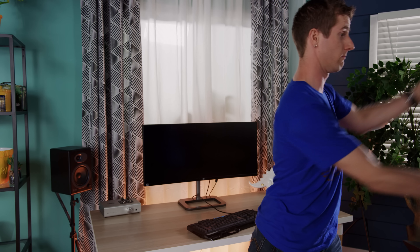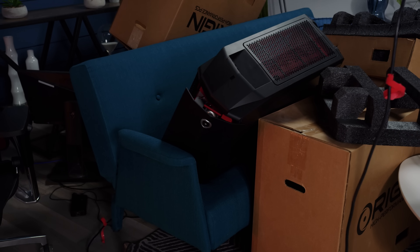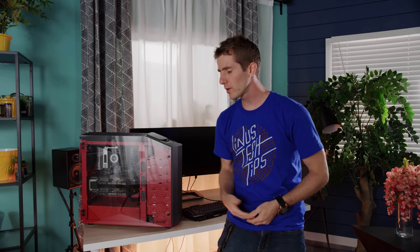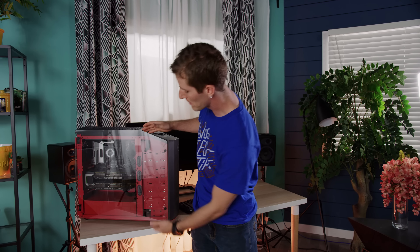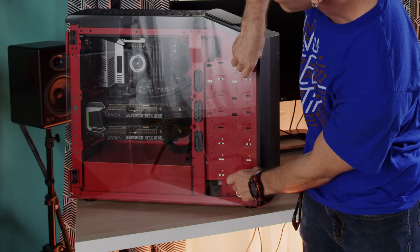You ship it off to Origin. Then, after one of Origin's certified technicians has completed your upgrade, they will ship it back to you with all of the new hardware included.